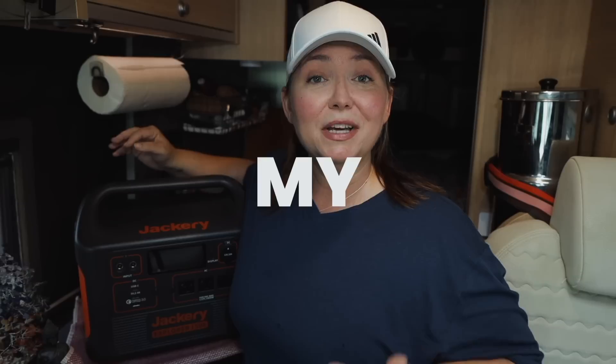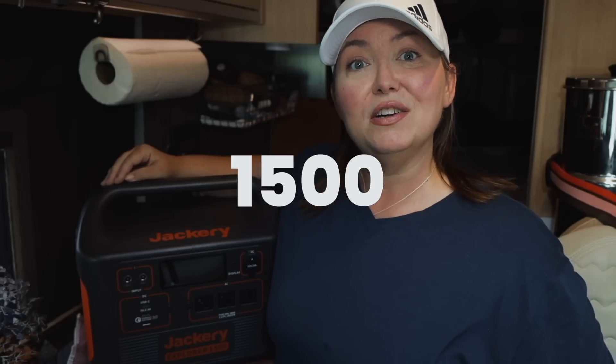Hey guys, this is Amber with Story Chasing, and today I want to talk to you about Jackery and my experience with Jackery over the last two years of using their Jackery 500, their 1000, and today this 1500 Jackery portable power station.